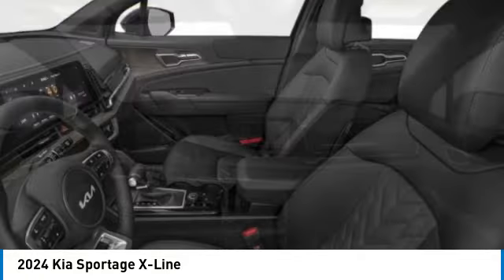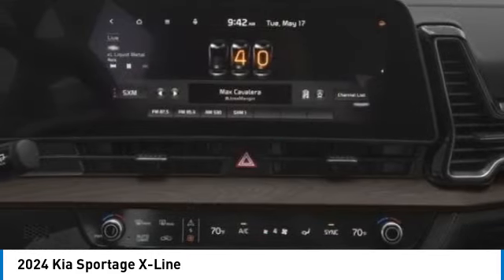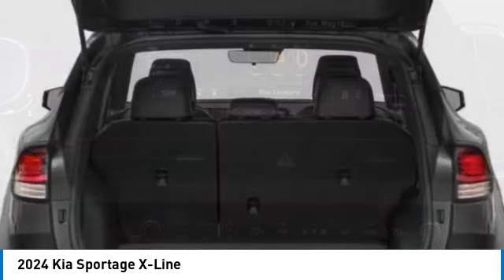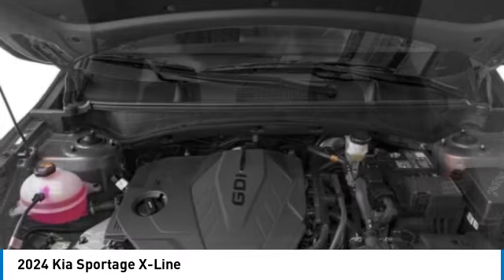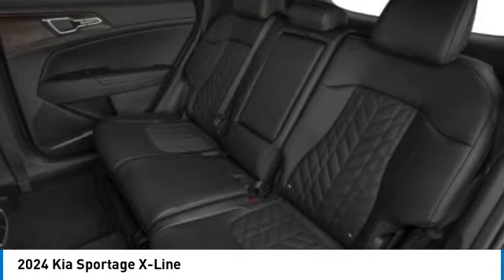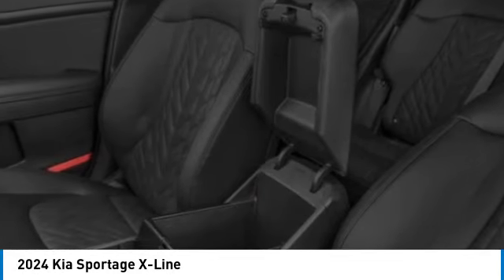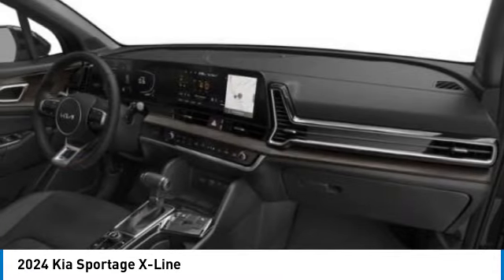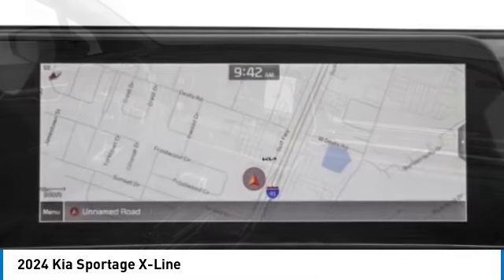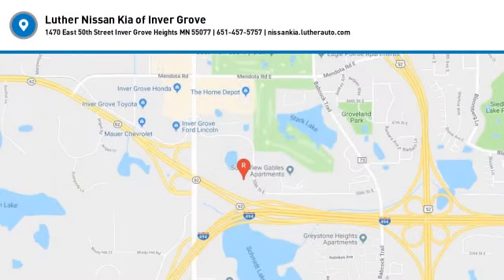Take this vehicle for a spin and see why so many shoppers are now proud owners. This vehicle has been all taken for a small ride.